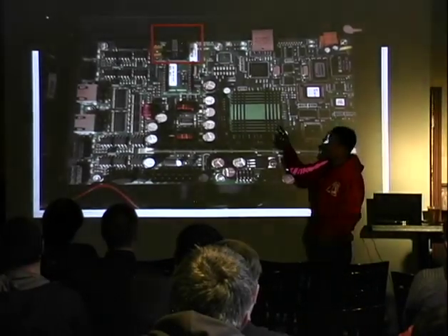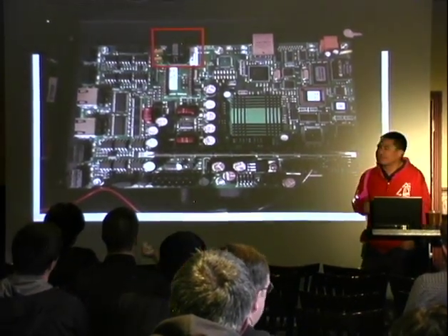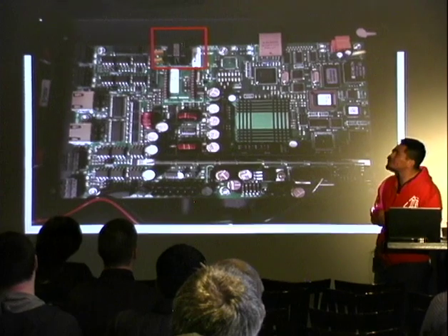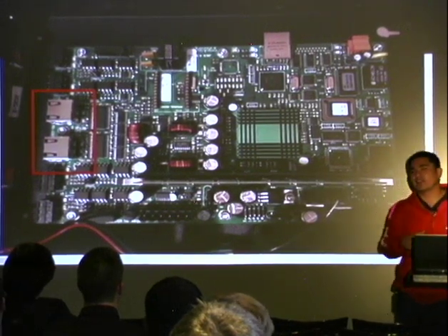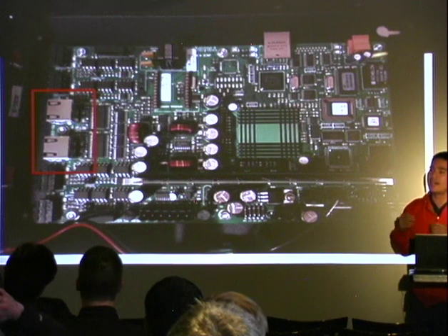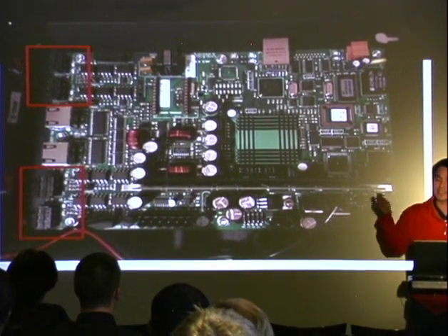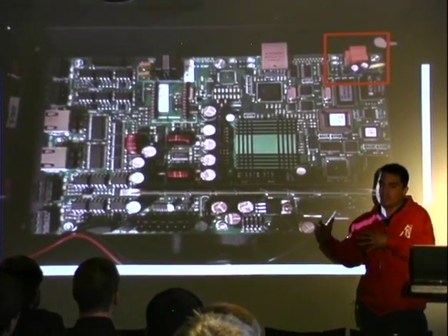There's also an RJ11 jack so you can actually plug it into a phone line, which is an overlooked area in this field — you can dial into this thing, and it's just as bad. Those other ports highlighted are RS232 com ports where you can just plug something in and start speaking serial. And then those are RS485 ports — essentially the same thing. There's also what's called an ION connector, which is a popular protocol many different ICS vendors use.